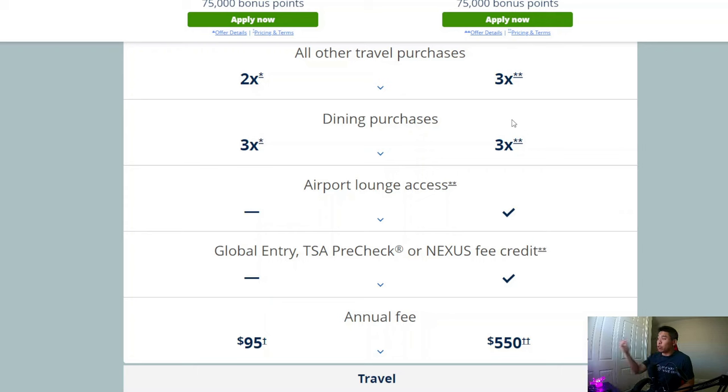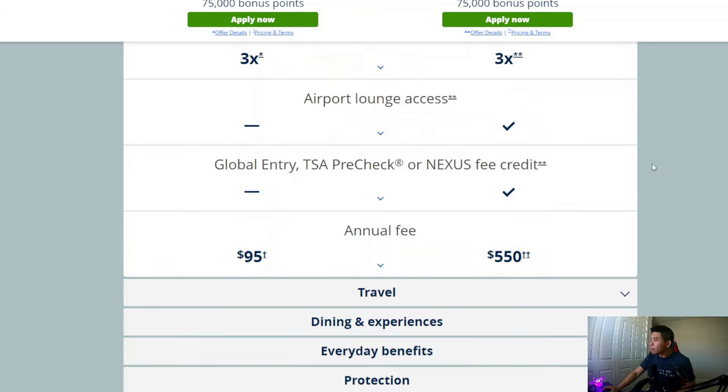I feel like if the Reserve card could bump dining up to 4x, that would be a game changer. The Reserve card also gets airport lounge access and Global Entry and TSA Pre-Check credit, which is quite useful. So you really have to see if you're actually going to travel a lot. If you do travel a lot, the Reserve card might be a better fit. But if you're not sure or just starting out, go with the cheaper annual fee — $95.